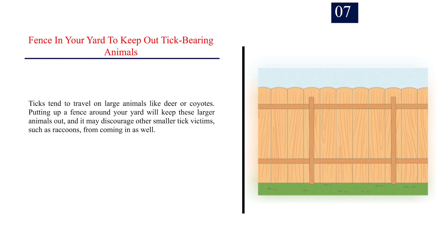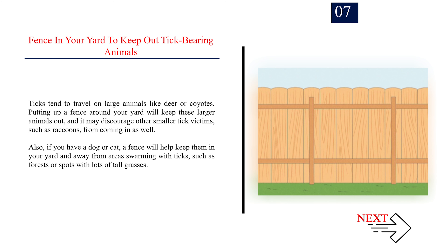Number 7: Fence in your yard to keep out tick-bearing animals. Ticks tend to travel on large animals like deer or coyotes. Putting up a fence around your yard will keep these larger animals out, and it may discourage other smaller tick carriers, such as raccoons, from coming in as well. Also, if you have a dog or cat, a fence will help keep them in your yard and away from areas swarming with ticks, such as forests or spots with lots of tall grasses.